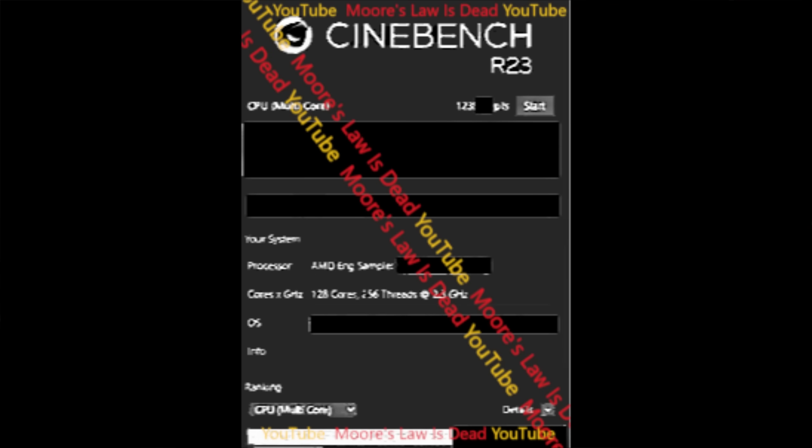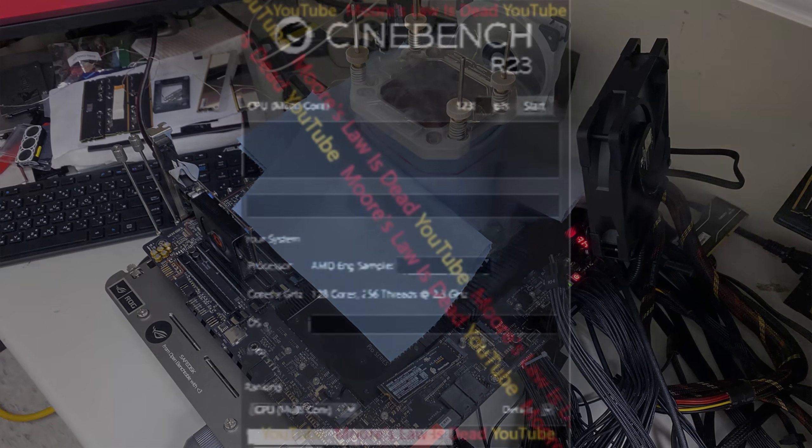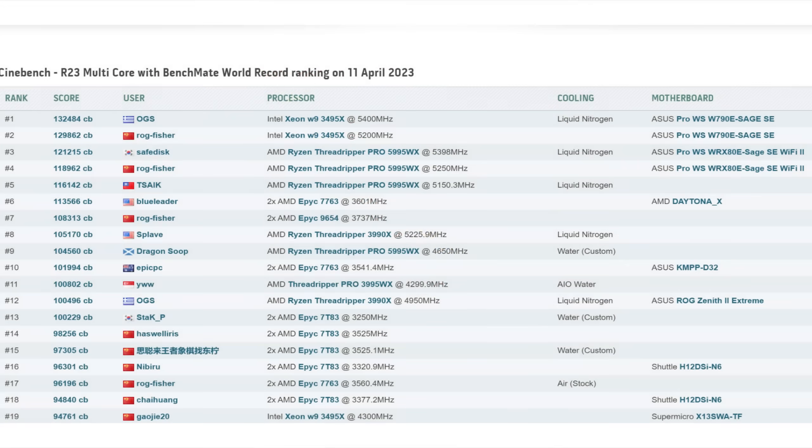What you are looking at here is a benchmark of early Zen 5 silicon — specifically a dual-socket system comprised of two 64-core Zen 5 Turin CPUs — getting a score shattering AMD's current Cinebench record. Remember, the majority of the top Cinebench scores are gotten by systems using liquid nitrogen, whereas this didn't use anything but standard air cooling based on what I'm told, and it was early silicon, non-final, and already shattering all current AMD world records and almost taking the top spot itself.